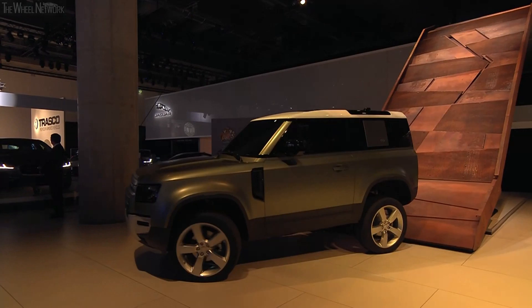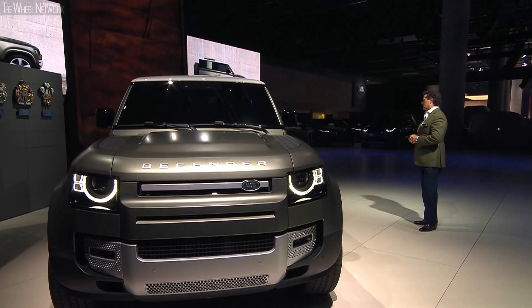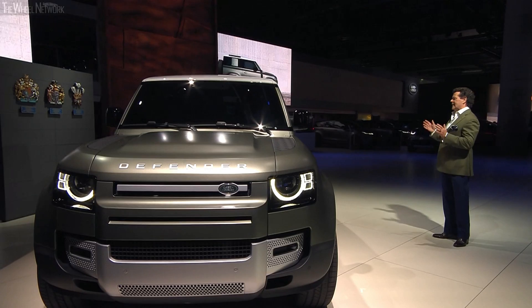This is the new Defender 90, and it is the toughest, most capable Land Rover ever.